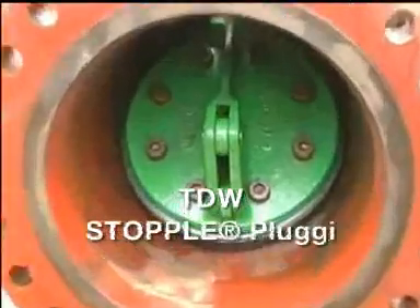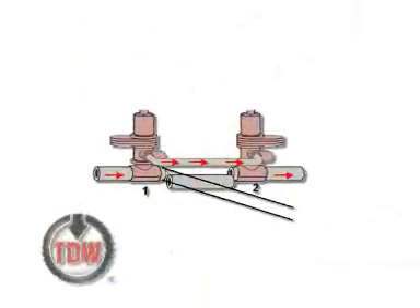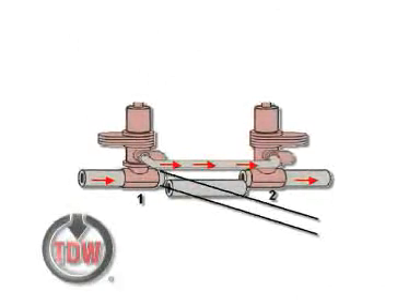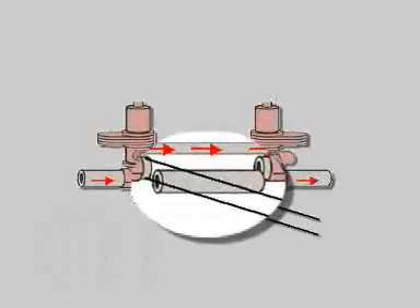Now the TDW crew assembles the stopple machines and then inserts the plugging heads into the existing fuel line. This diagram shows how the jet fuel flow is redirected through the bypass, as indicated by the arrows. The section of pipe between the two stopple machines is then cut and removed.